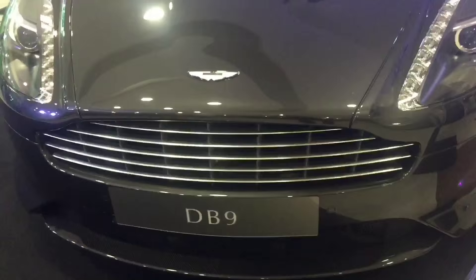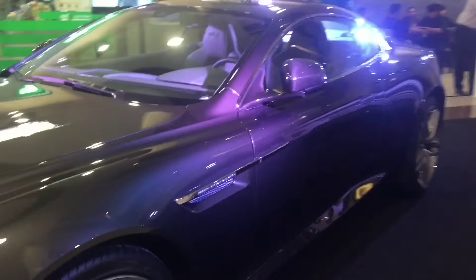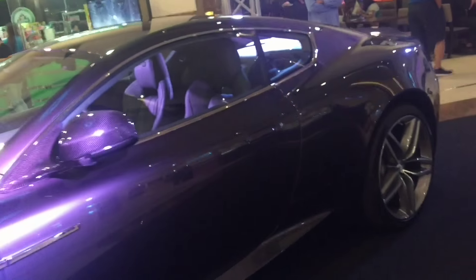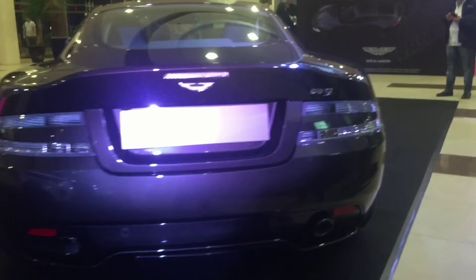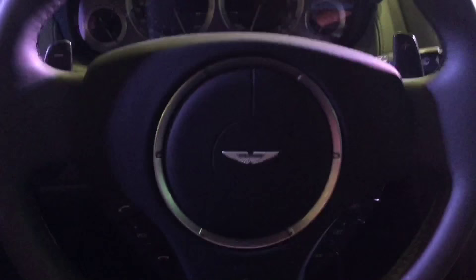The Aston Martin DB9 is a grand tourer first shown by Aston Martin at the 2003 Frankfurt Auto Show. Available both as a coupe and a convertible known as the Volante, the DB9 was the successor of the DB7. It was the first model built at Aston Martin's Gaydon facility.